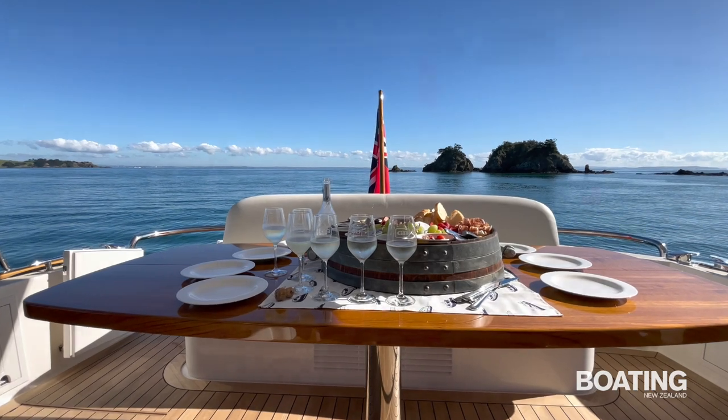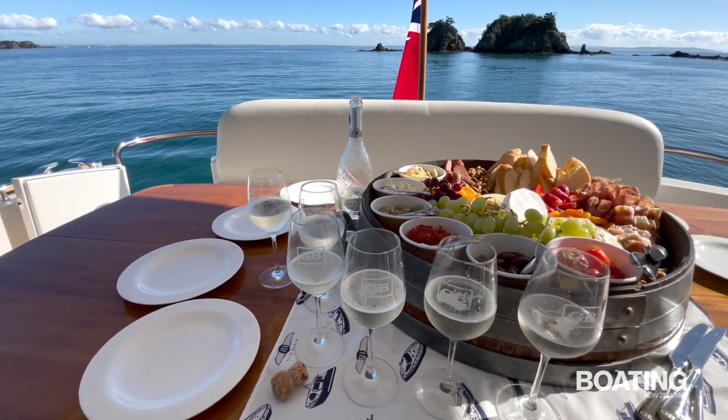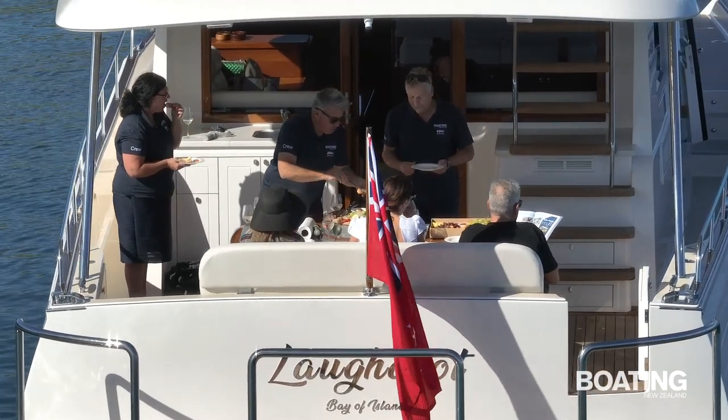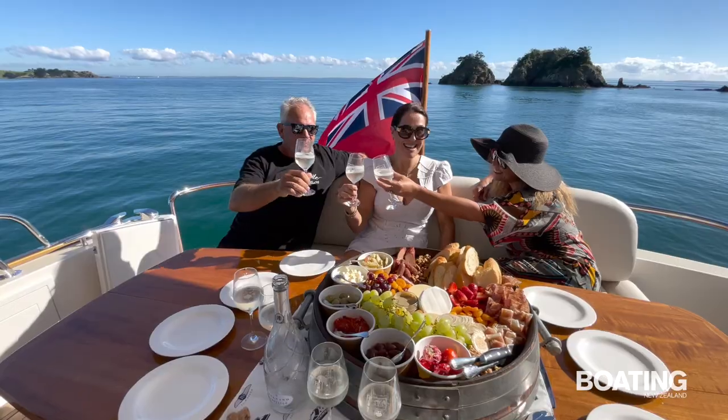The GB54's teak-decked cockpit features a comfortable transom lounger addressing a stunning polished teak table. Shaded by the upper deck, it's the perfect place to enjoy al fresco dining.